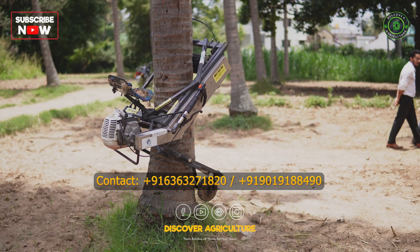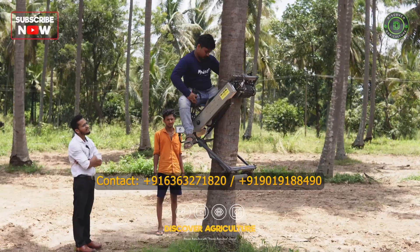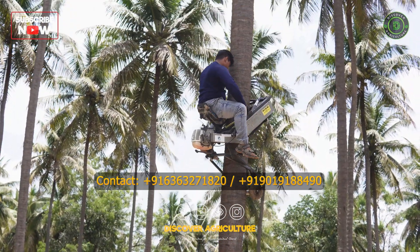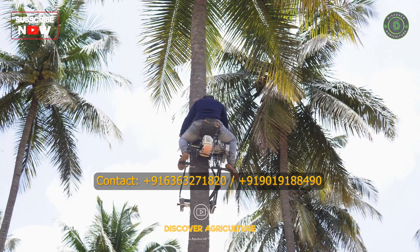The machine comes with a one-litre tank capacity of fuel. It is a two-stroke engine — mix 40ml of 2T oil along with one litre of petrol. The machine is around 2.5 hp of power. It runs via an inverted chain system for the transmission mechanism, and it has a gear ratio of 40.